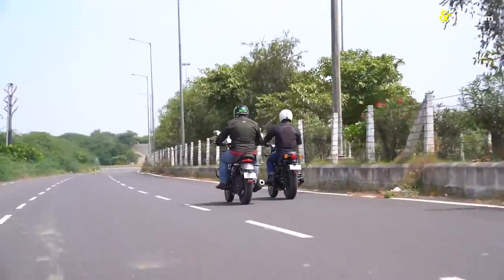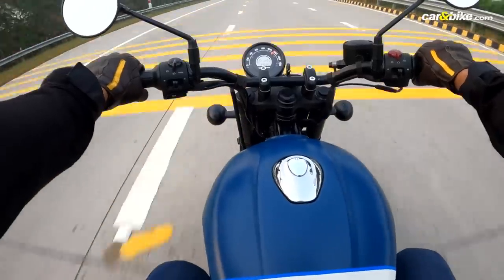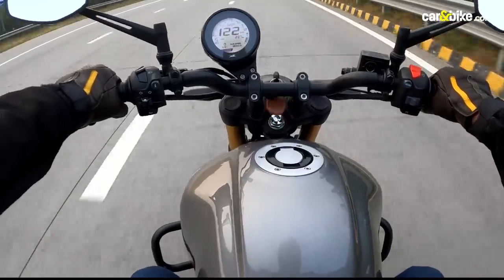While the Hunter topped out at a speedo-indicated top speed of 120 kmph, the Ronin manages to nudge 123 kmph with the same rider.